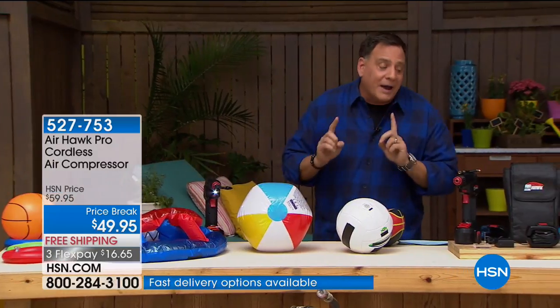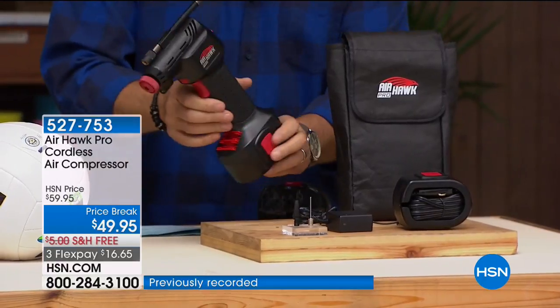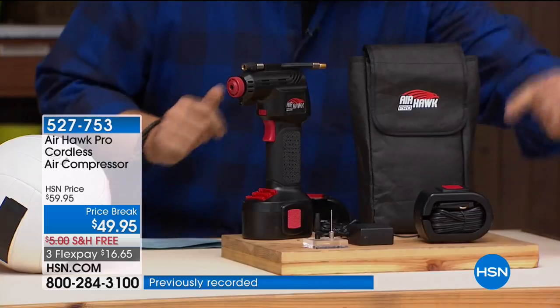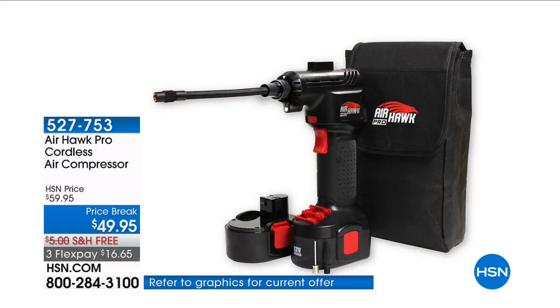Here's what you're going to get when you buy the Airhawk — and it's very important you realize this is an entire kit. You're not just getting the Airhawk. You're getting the Airhawk, the rechargeable lithium-ion battery, the charger, the extra cable, the case, and all the accessories. It is fantastic.